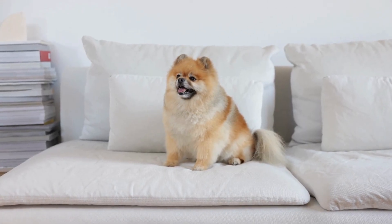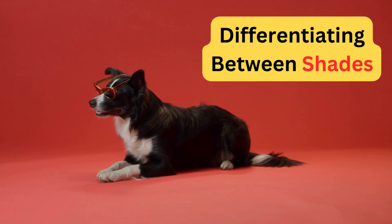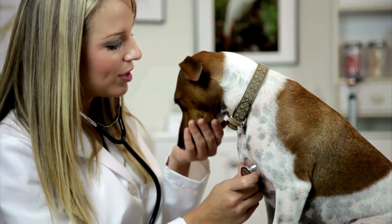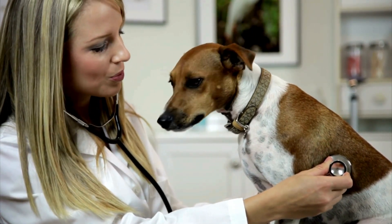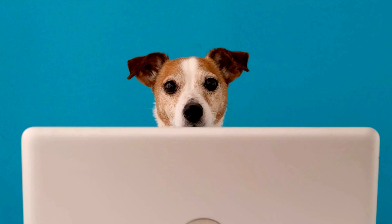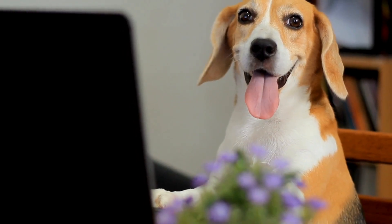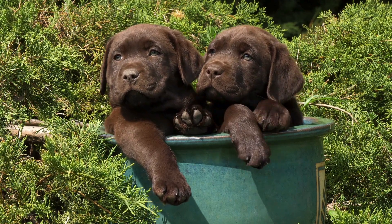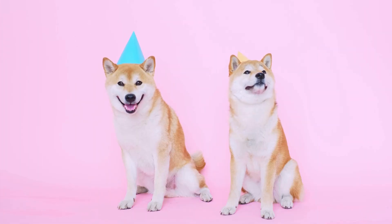While dogs might not see a rainbow like we humans do, they have a unique way of differentiating between certain shades of colors. During a fascinating study, researchers presented dogs with three light panels — two of the same color and one different. Through this experiment, it was discovered that dogs can reliably tell the difference between shades of colors. For example, they won't mistake a light yellow object for a dark yellow one.